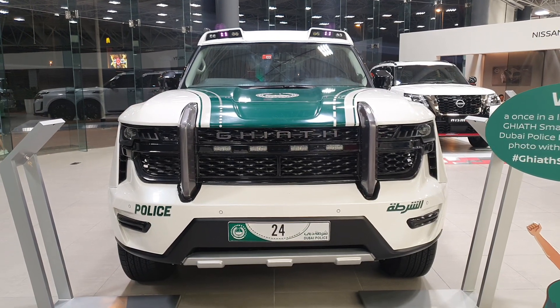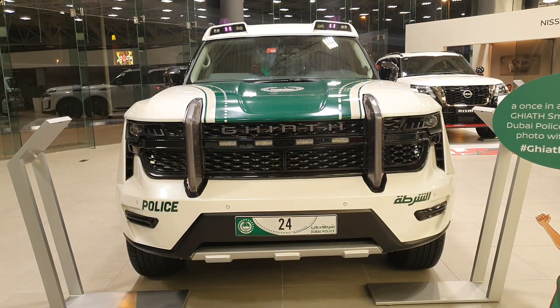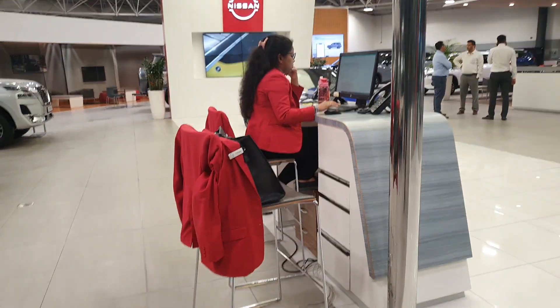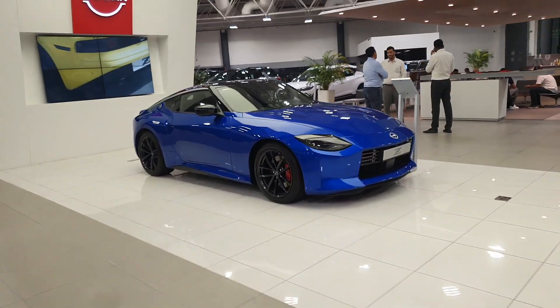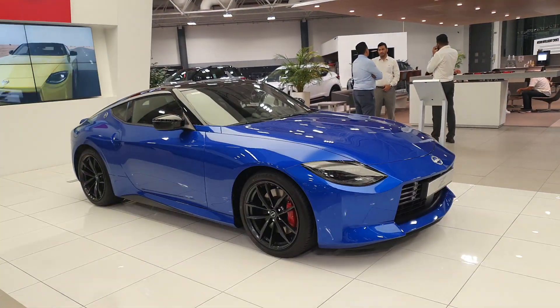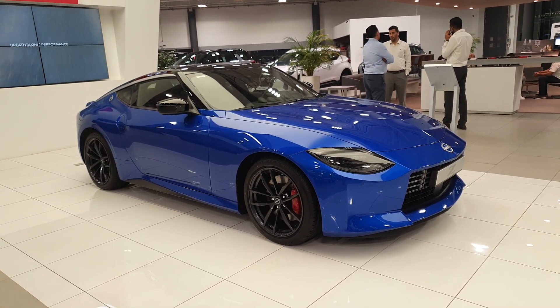The Ghiath is available in different features and trims — you can get this police version, a more hardcore model for the SWAT team, or a luxurious one for VIPs. And of course, you can also check out more videos of supercars, hypercars, and cars like the new Z, which is also very interesting.